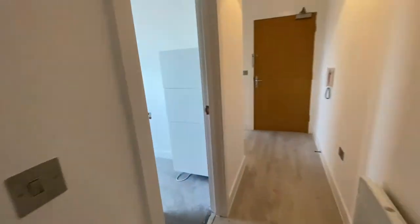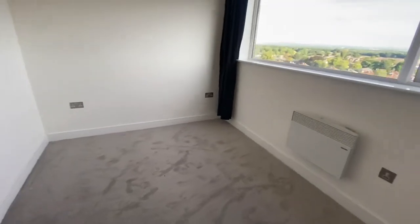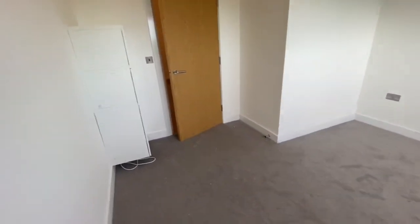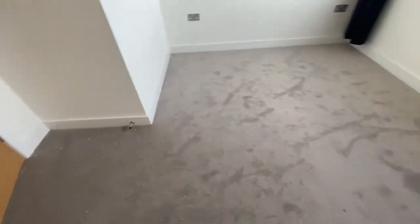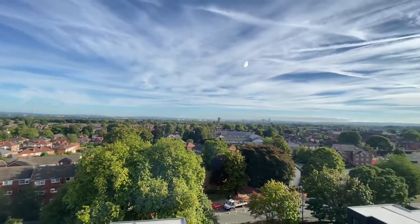Bedroom two is also a double — really good size. We've just had it all repainted and had brand new carpets put in, so it is ready to go. And again, there are your views.